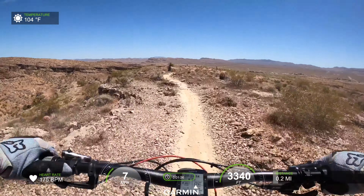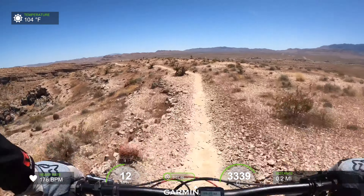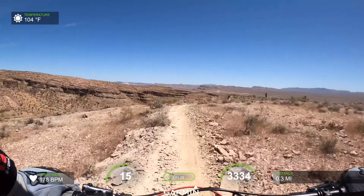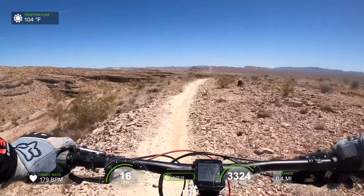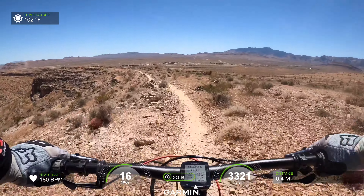I'm scared to pedal now because I've been having tons of pedal strikes. Somebody left a landmine on there. This will always be my favorite trail. Wow, holy shit, that's big. Man, it's been a while.